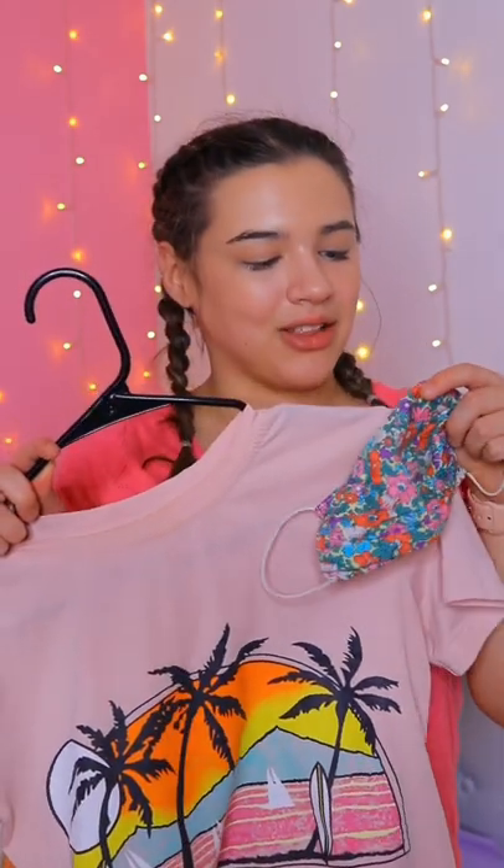When I was looking in my closet I came across this shirt, and it actually has a lot of the same colors that are in the face mask, so I think I'm going to use this.